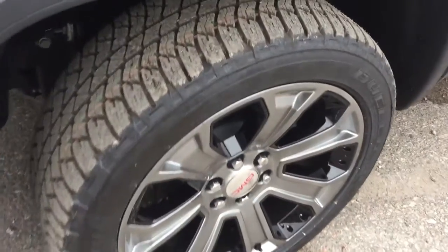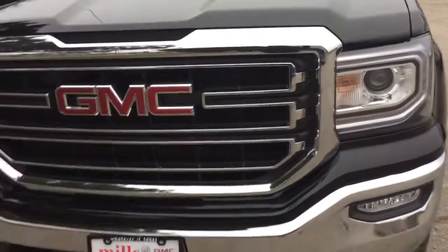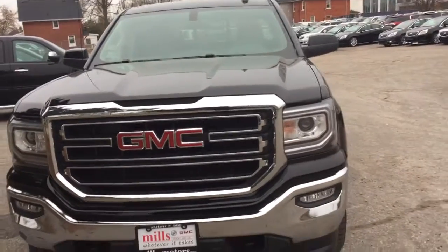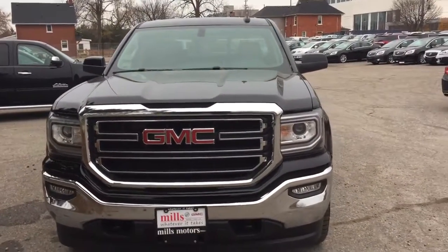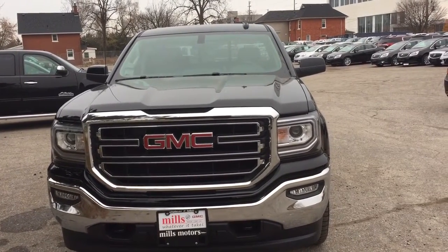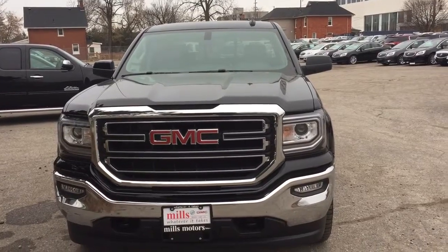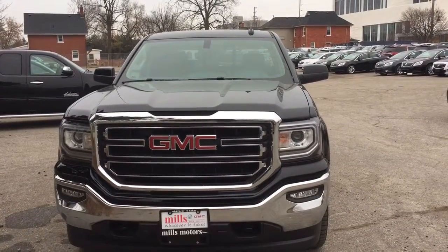This truck has the Z71 suspension package, 22-inch aluminum wheels with Bridgestone all-terrain tires, fog lights, front tow hooks, and Rancho brand rear shocks — everything you want for work and play. It also comes equipped with OnStar connectivity and its own 4G LTE hotspot. Want to test drive this one? Come on down to Mills Motors at 240 Bond Street in Oshawa — we'll do whatever it takes.